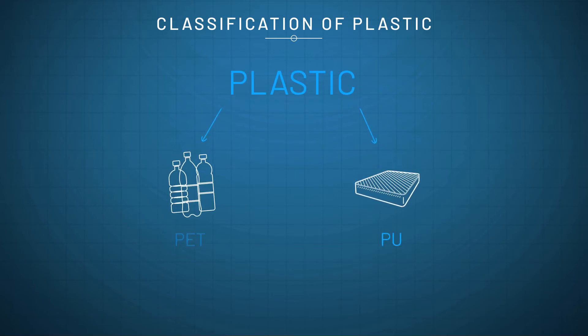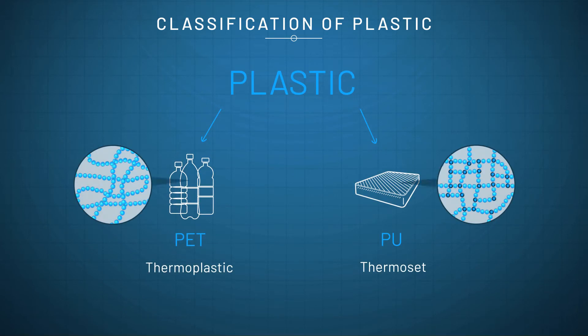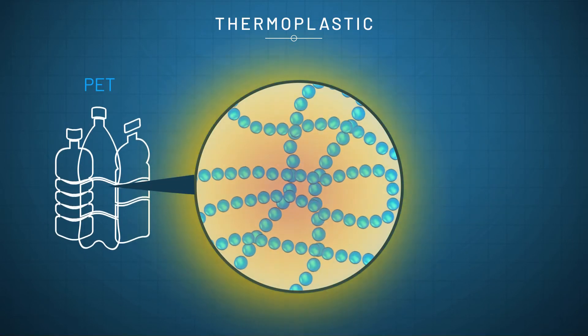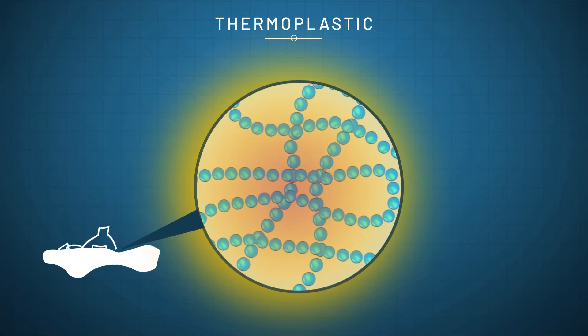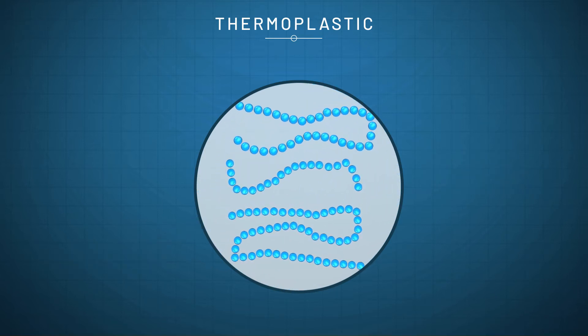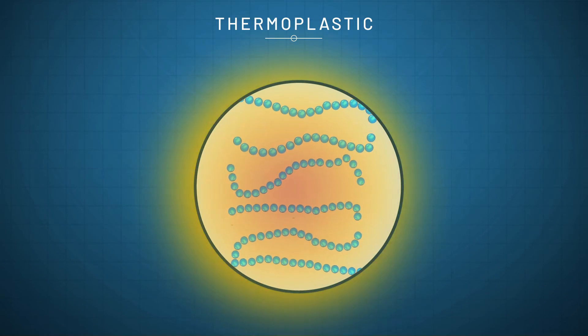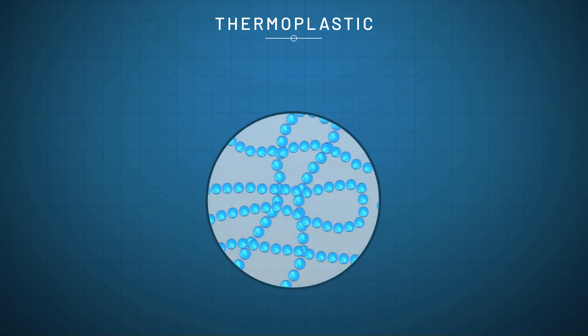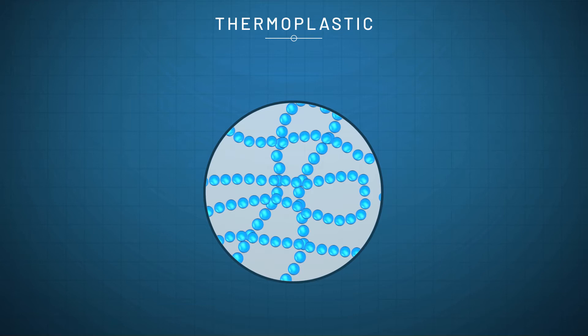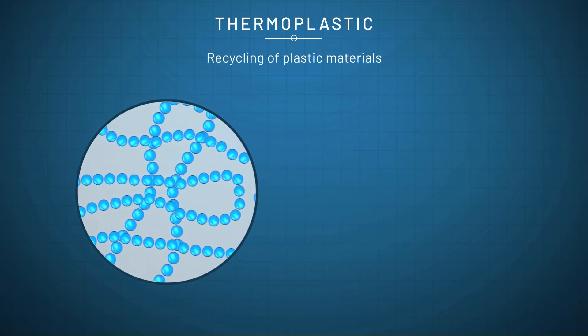Plastics are generally classified into thermoplastics and thermosets according to their response to heating. Thermoplastics become liquid or plasticised upon heating and harden again upon cooling, which can be repeated in multiple cycles. Chemically, thermoplastics comprise linear polymer chains associated by transient intermolecular forces, which can weaken upon heating to form a viscous liquid. This behaviour is highly beneficial for the production of plastic objects in various shapes, but it also allows simple recycling of plastic materials.